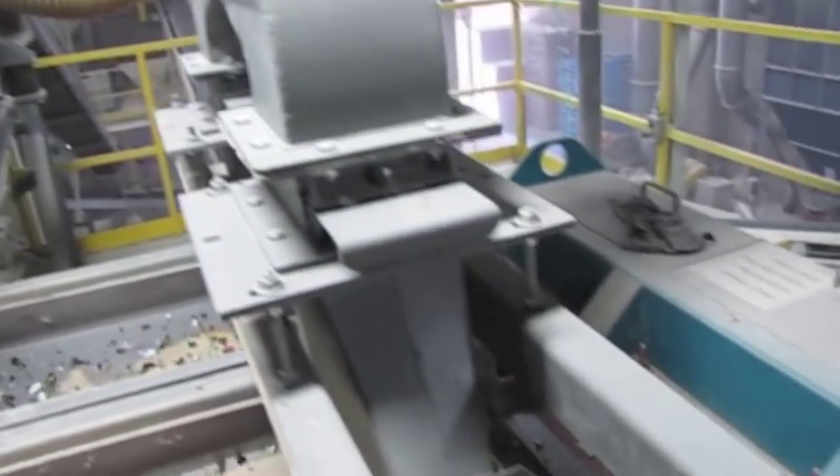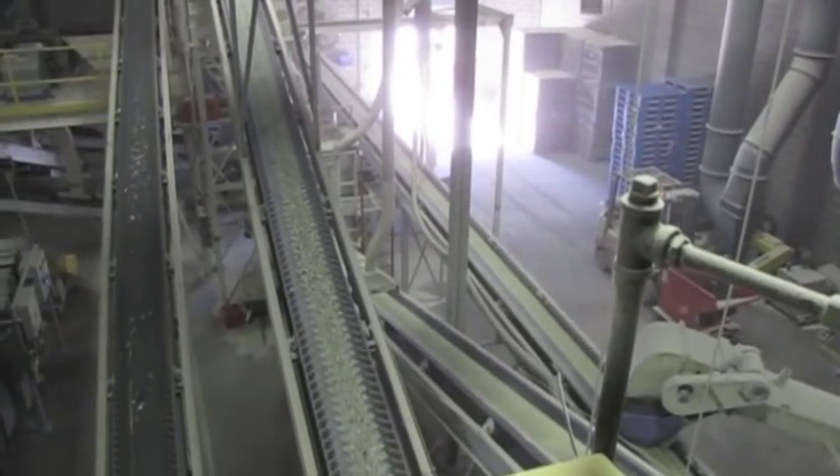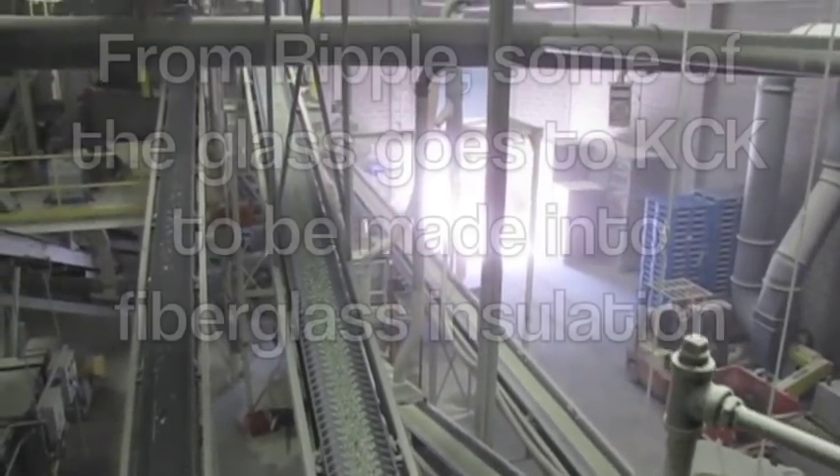We clean it, we crush it, until it looks like a very coarse yet sharp sand, and then that's our end product. It's called a Tremix furnace-ready cullet.